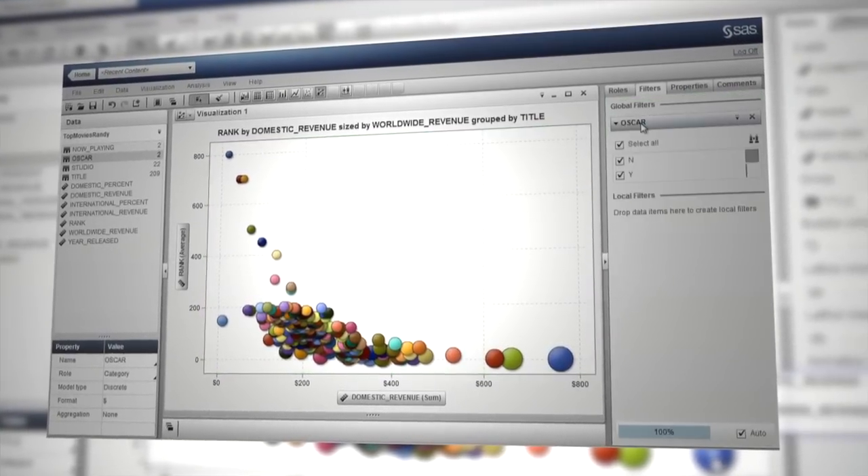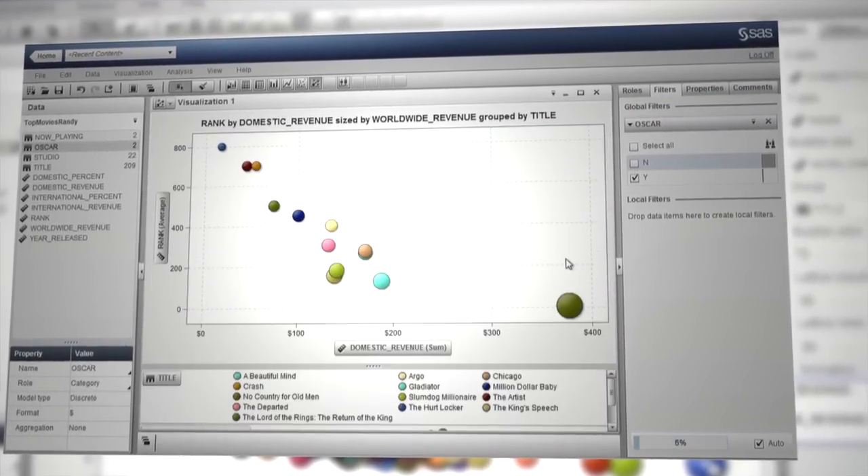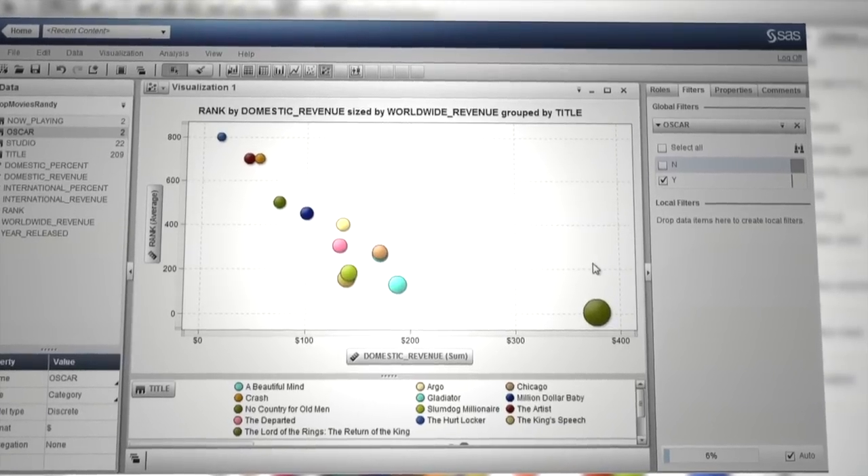There's a lot of interest in our company in analytics, and I'd say finally, after a long time of being in the analytics realm, a lot of people are interested in making analytics easier for them. I'm here to see if this is the type of tool that can help our company — not just in our department but enterprise-wide.